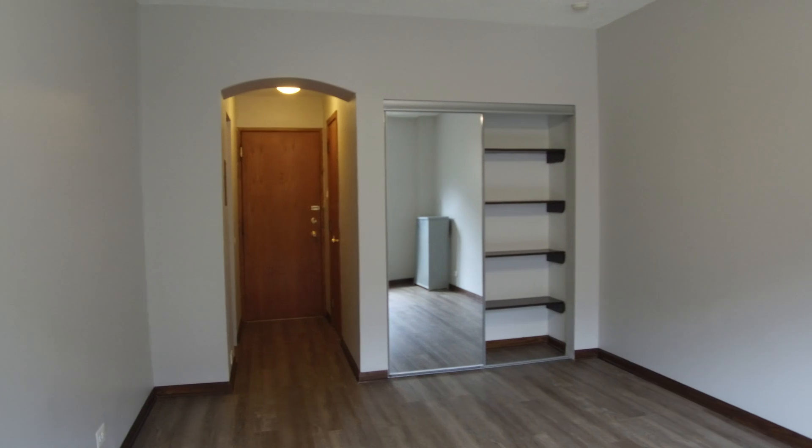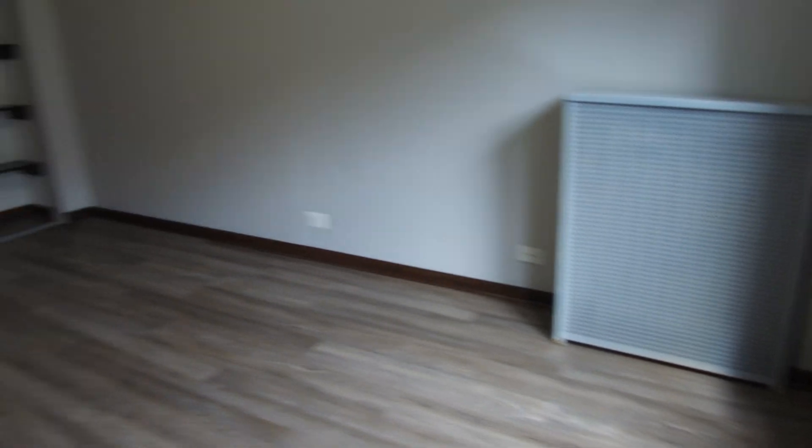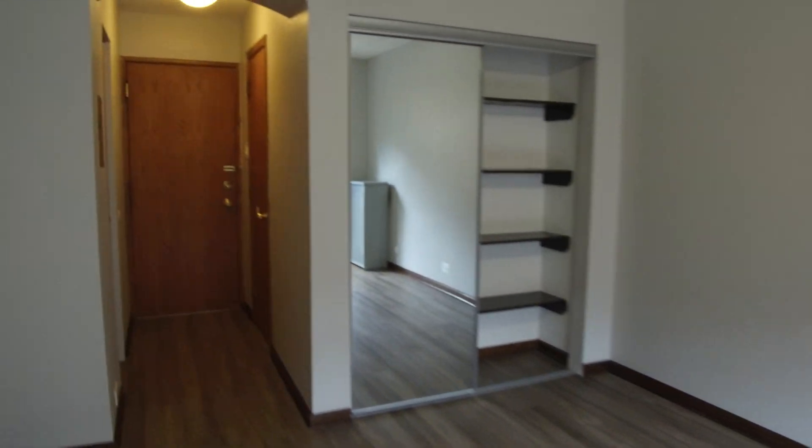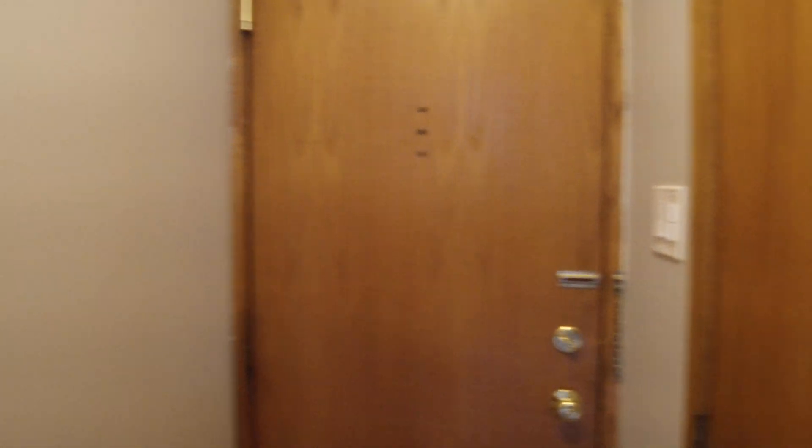Nice big closet has mirrors on both sides. Heat is included, hot water is included and stove gas is included. You would pay electricity and cable and internet if you chose to get it. This is going back to the front door where we started — see it's got this nice closet. The closet's nice and deep, it's bigger than the door is.